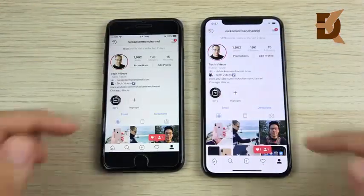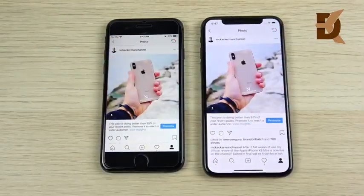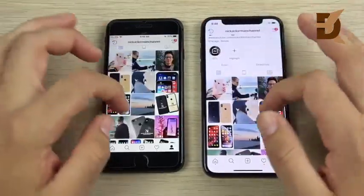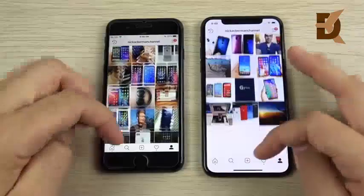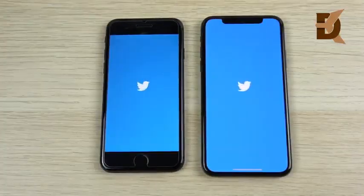Hitting the profile page, the XS is just milliseconds ahead. Going into the Phone app, it's about the same. Overall, the Instagram experience coming from an iPhone 8 to an XS isn't going to be dramatically different if you do make this upgrade.